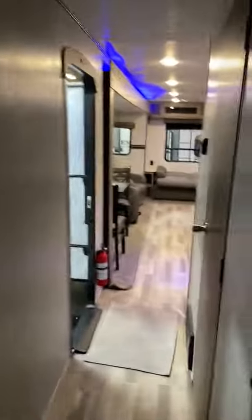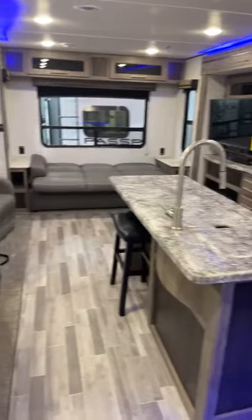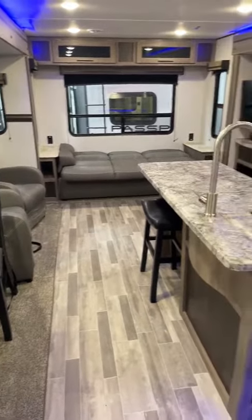So there you go. That's a Keystone Hideout 340RE. Great camper, lots of great features. It's about 38 feet and 8,800 pounds. Give me a call, Big Ben, 715-614-2121.